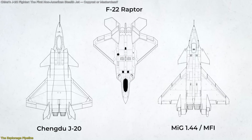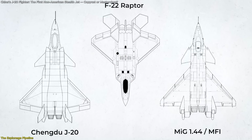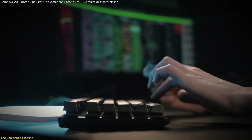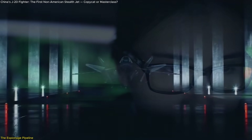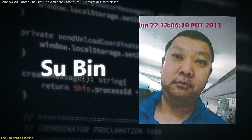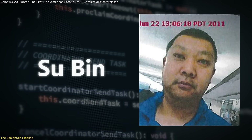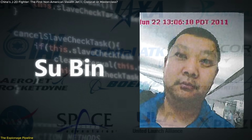The J-20's uncanny resemblance to both Russian and American aircraft is no coincidence, and that becomes crystal clear when we trace the trail of cyber espionage and military intelligence leaks tied to its development. One of the most critical breakthroughs came not from a lab or wind tunnel, but from a keyboard. In a high-profile case that shook U.S. defense circles, a Chinese national named Su Bin was arrested in Canada in 2014 for orchestrating a series of cyberattacks that penetrated major American aerospace companies.